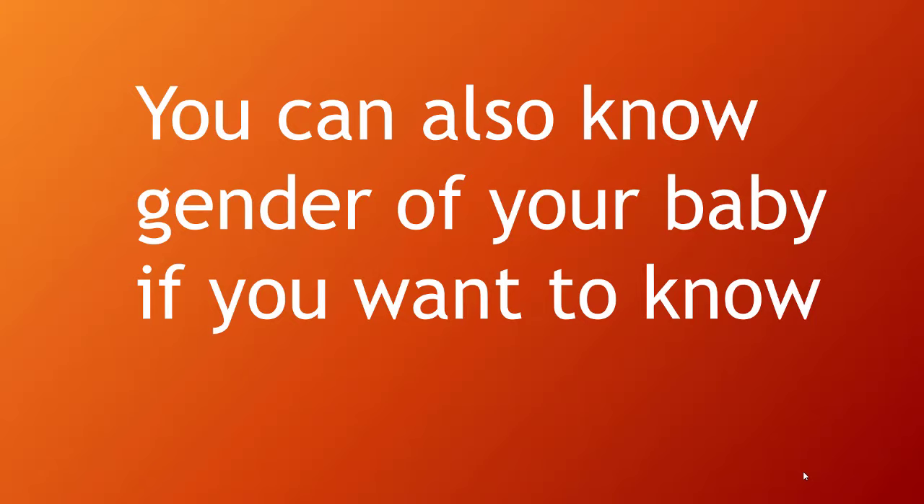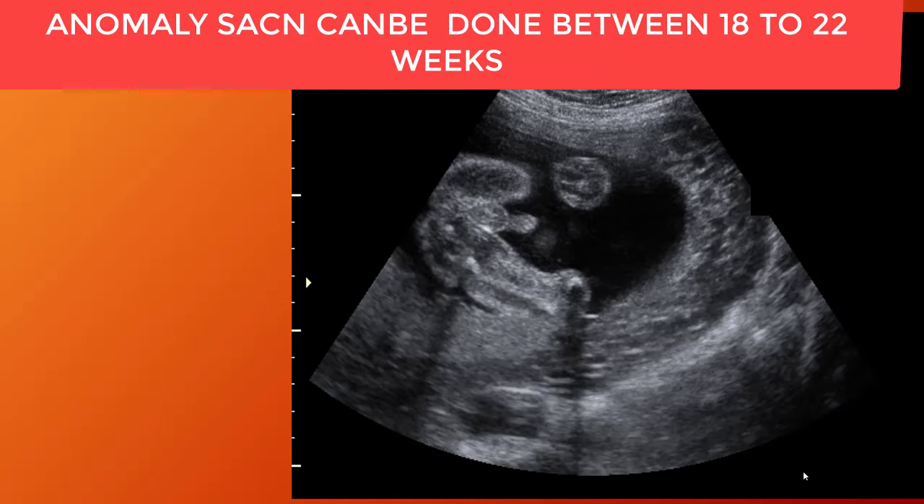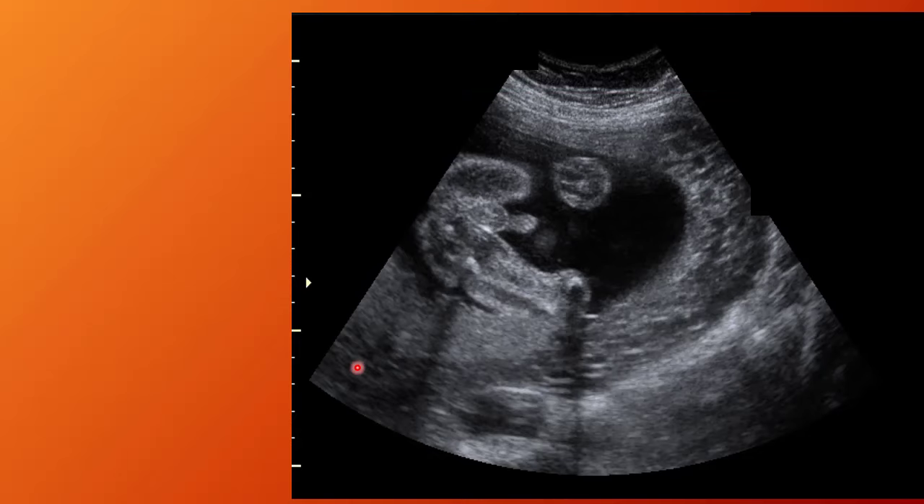The fifth month of pregnancy means your baby is 20 weeks old. So if you want to know the gender of your baby, you have to go for an anomaly scan at the fifth month. Here is the scan of a fifth month baby.